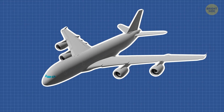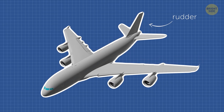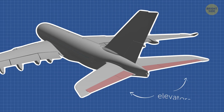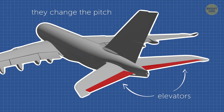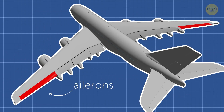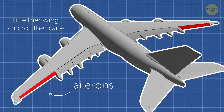Airplanes have different parts, or surfaces, to achieve those movements. The rudder, which is on the vertical part of the tail, controls the yaw axis — turn it either way and the nose of the plane will go left or right. Then we have the elevators, on the horizontal part of the tail, which change the pitch; if they move up or down, the nose will do the same. Finally, there are the ailerons, which are on the outer part of the wings — they move up and down to lift either wing and roll the plane left or right.